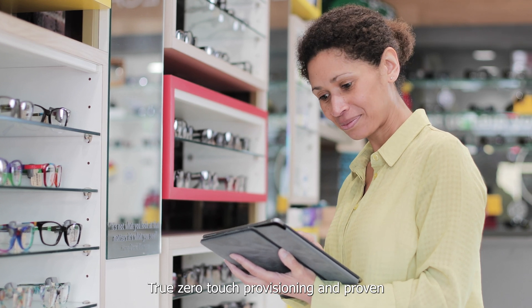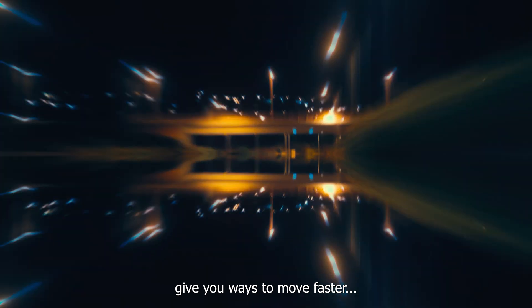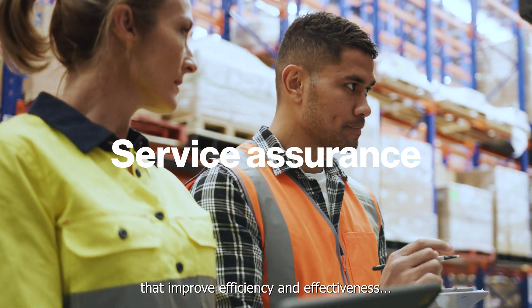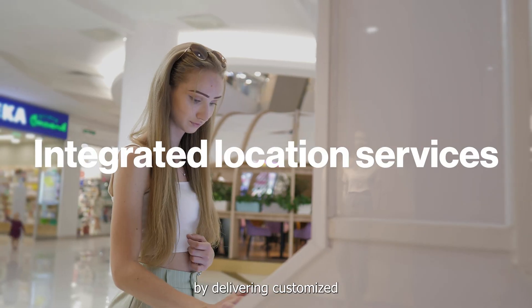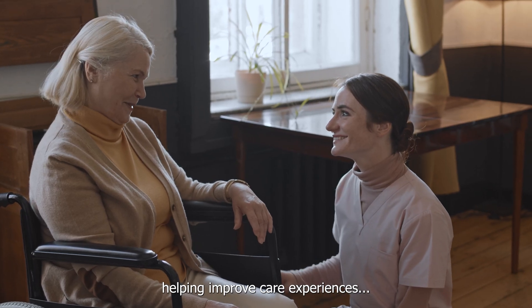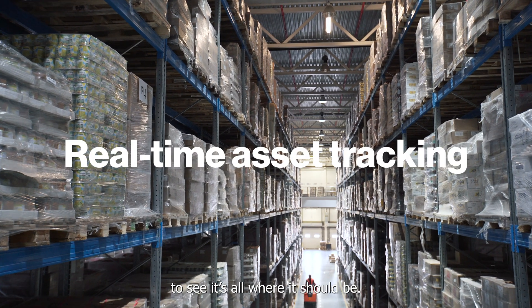True zero-touch provisioning and proven seventh-generation AI give you ways to move faster with connections for more insight that improve efficiency and effectiveness — by delivering customized relevant retail offers, helping improve care experiences, or tracking critical assets and inventory to see it's all where it should be.